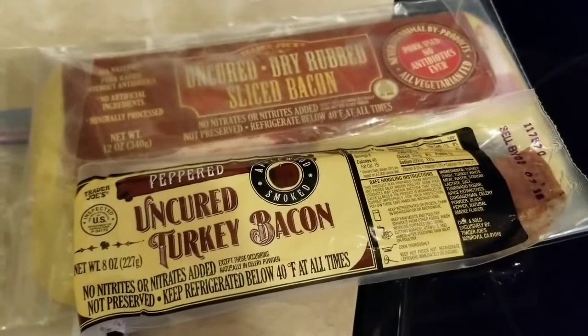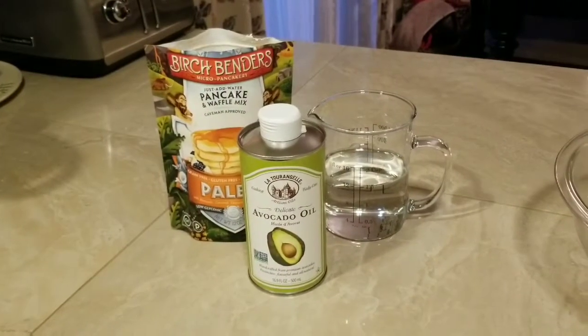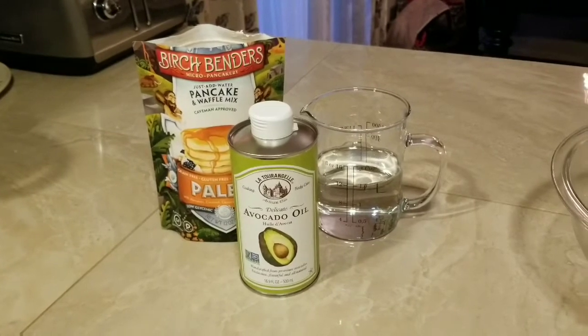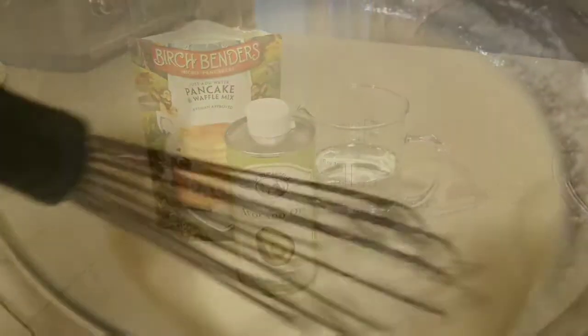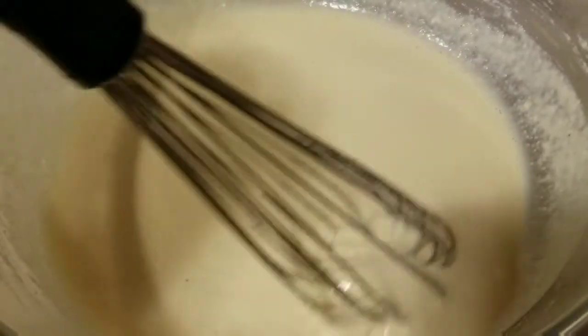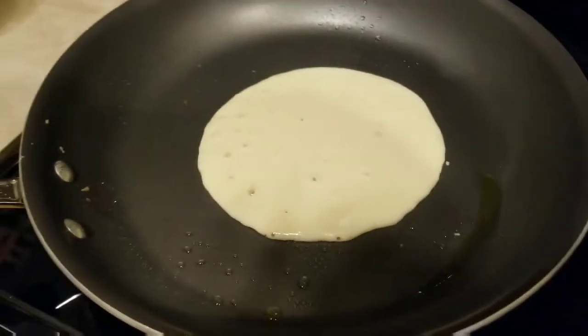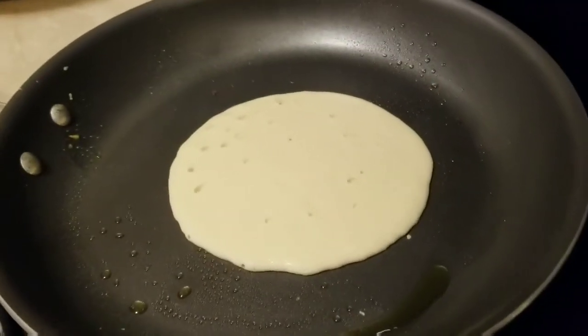Peek at those packages of uncured turkey bacon and pork bacon from Trader Joe's. For the pancakes, you just technically need the water and the mix, but I added a little avocado oil for consistency. It's got a beautiful sheen, it's nice and smooth, not gritty at all — really great for a paleo pancake. I was just so excited to watch it bubble like a real pancake.